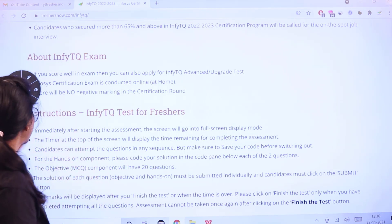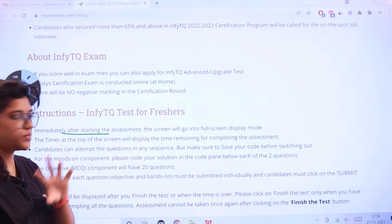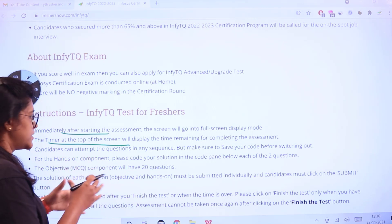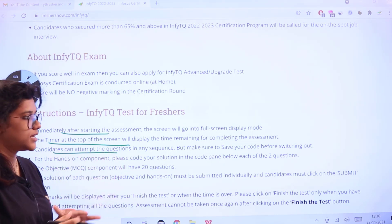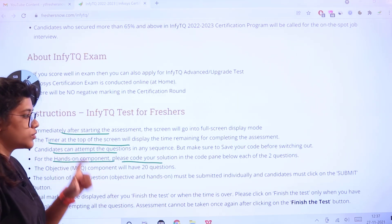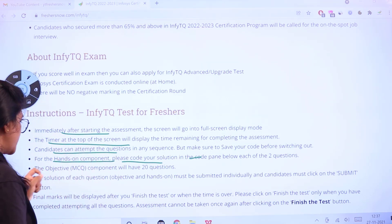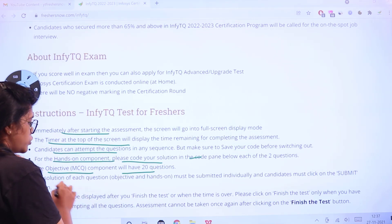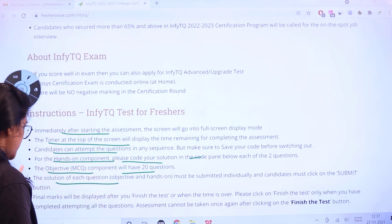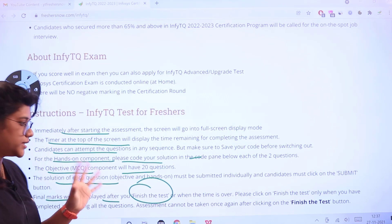Immediately after you start the assessment, the screen will go into full screen display mode and the timer will be at the top of the screen. Candidates can attempt questions in any sequence but make sure to save your code before switching. For the hands-on component, code your solution in the code pane. The MCQ component will have 20 questions with objective answers — make sure you submit before proceeding to the next. Final marks will be displayed after you finish or when time is over. Click 'Finish the Test' when done; do not just leave it.